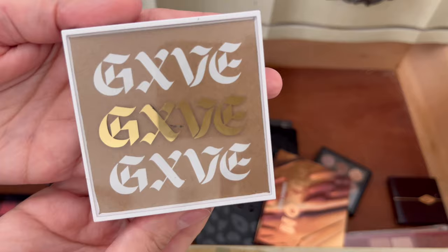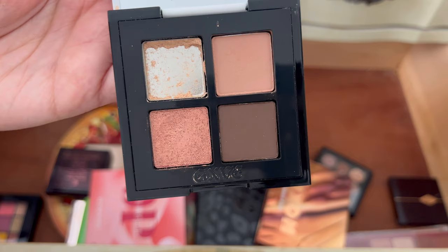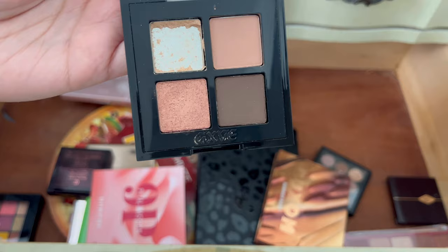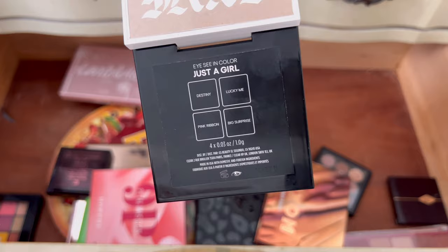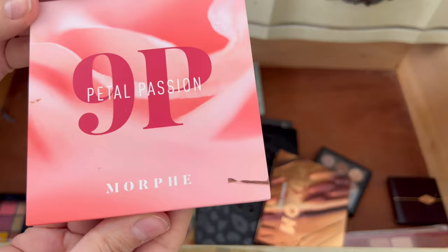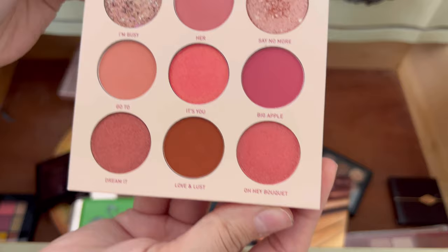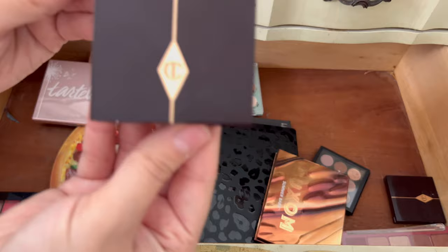This one is from the GXVE line from Gwen Stefani — I bought it at TJ Maxx. This eyeshadow palette came broken and cracked, making a mess, so I ended up tapping it out. The other shades are still okay, but I bought it at TJ Maxx because I wanted to try her eyeshadows without paying full price. I got a discount for the broken eyeshadow, but I'm going to pass it along — I gave it a try but it's not worth keeping. This one I'm not going to get rid of — it's the Morphe 9P Petal Passion palette. It's such a beautiful pink eyeshadow palette, perfect for something girly or for Valentine's Day. We are keeping this one.